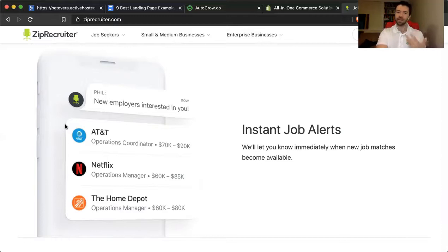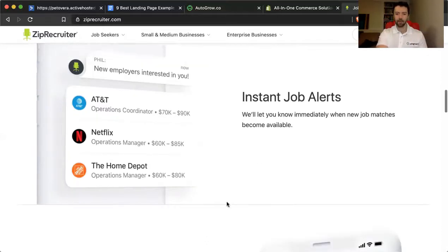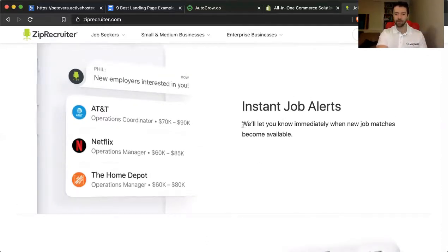You can kind of fill in the blanks. Instant job alerts will let you know immediately when a new job match comes available, and they show some top name companies. It's not even saying these companies endorse ZipRecruiter — it's implied social proof, showing that these companies use ZipRecruiter or have their jobs listed there. A lot of people want to work at top name companies because they're the most successful and have the money to invest in salary and benefits.